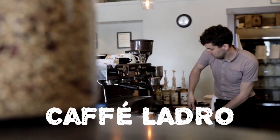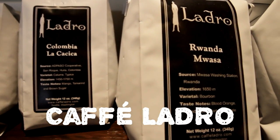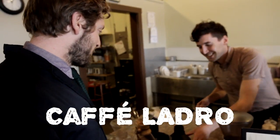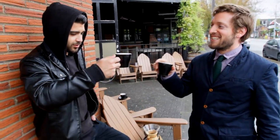After opening their first shop in 1994 and expanding to over a dozen locations in the Seattle area, Jared was one of the guys responsible for bringing Cafe Ladro into the roasting business in 2011. It's all about community, it's all about quality, and it's all about having fun. Salud.